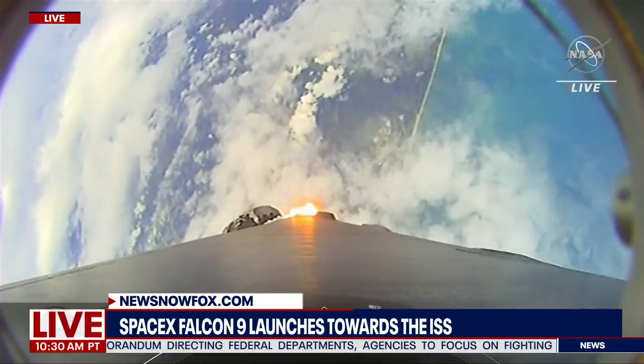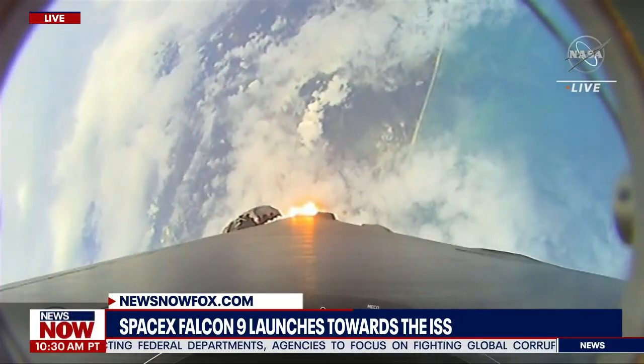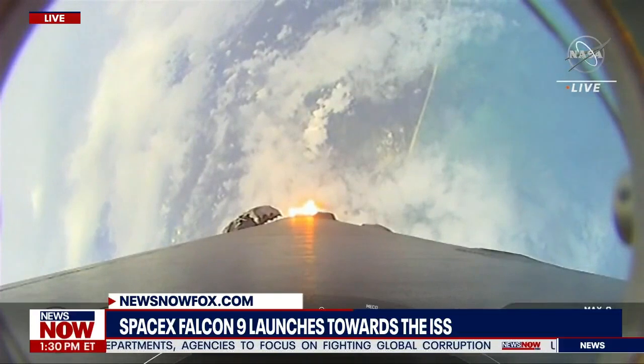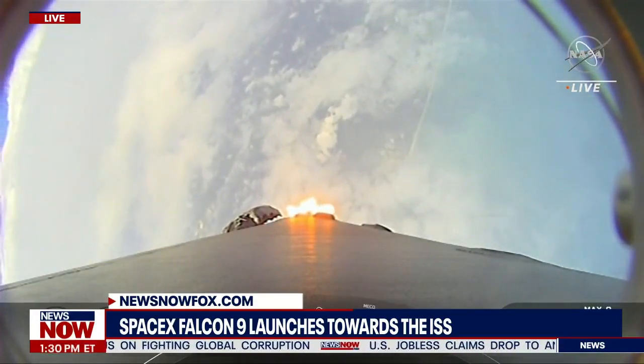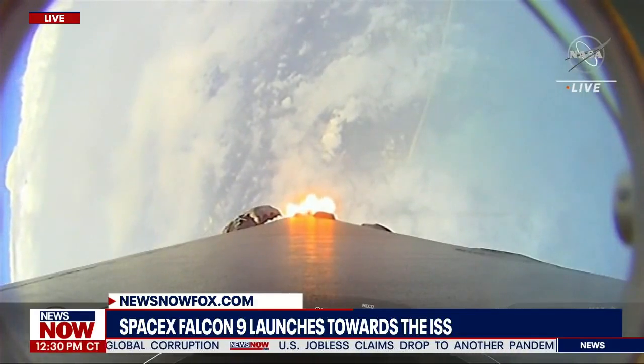So in preparation for maximum aerodynamic pressure, we throttle down those Merlin 1D engines. Now that we're through that point, we'll throttle back up and continue on to the next of our sequence of events.